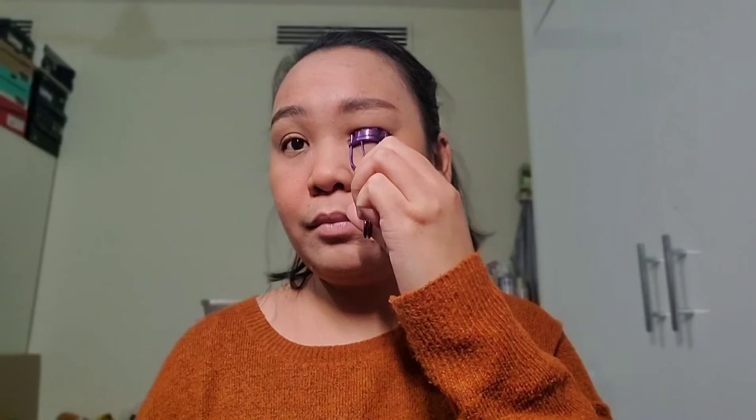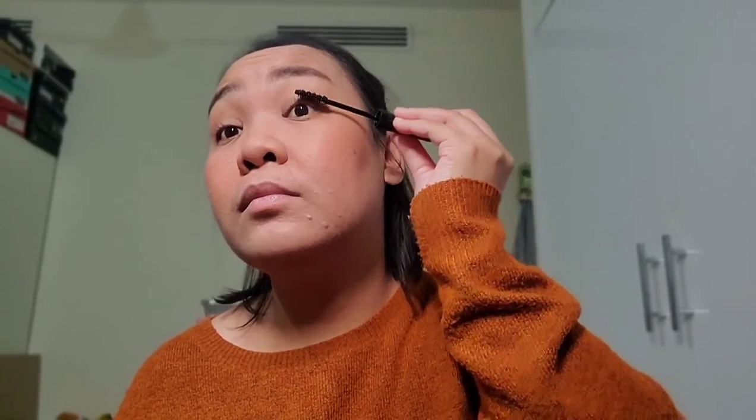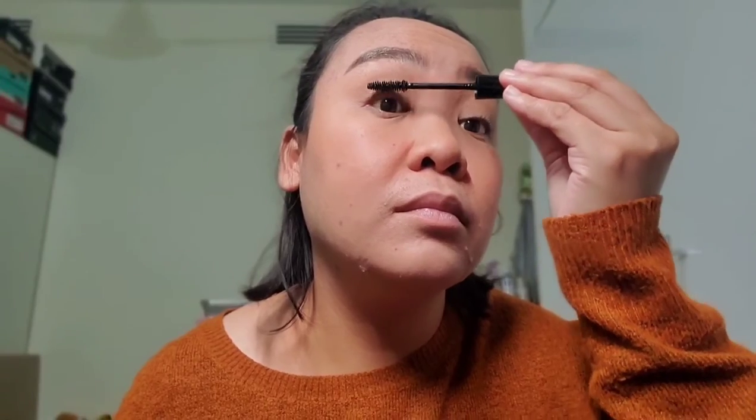We're gonna curl our lash using this eyelash curler. Take time when curling our eyelashes and be soft, please. Baka wala na tayo ng eyelashes pagdating ng bagong taon! Curl na yan. And then we'll just have a little mascara from The Face Shop, just to pop our eyelashes more. It would really make a difference when you have mascara, guys.